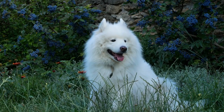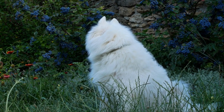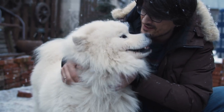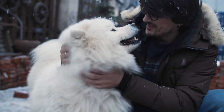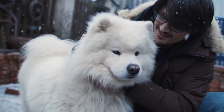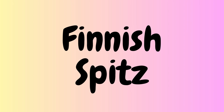The fourth Spitz breed is the Samoyed. This breed was developed in Siberia to herd reindeer and pull sleds. Samoyeds have a dense, white coat that is both soft and fluffy. They have a distinct smile, caused by the upturned corners of their mouth. Samoyeds are friendly, loyal, and excellent with children.